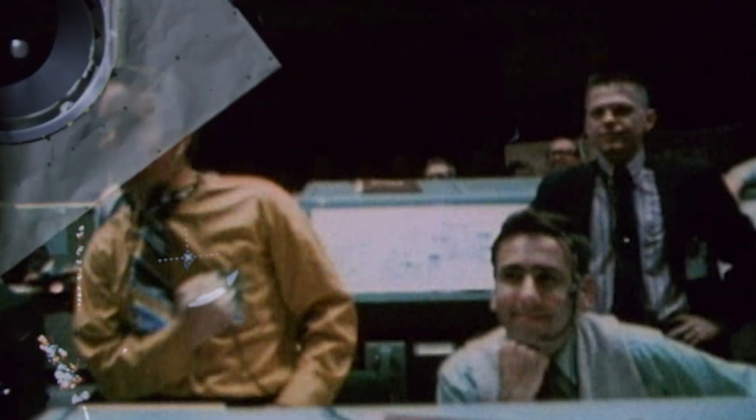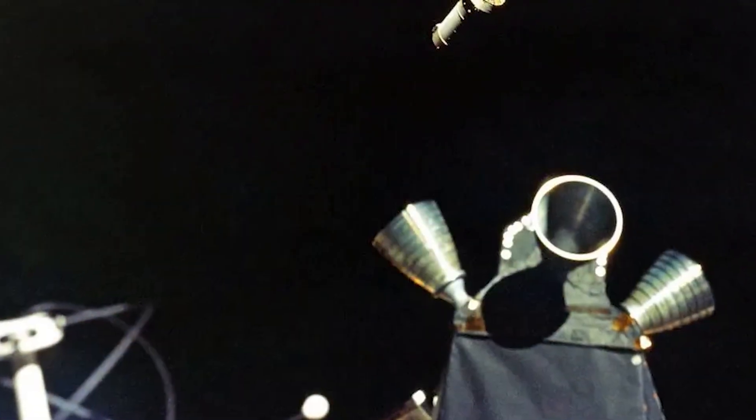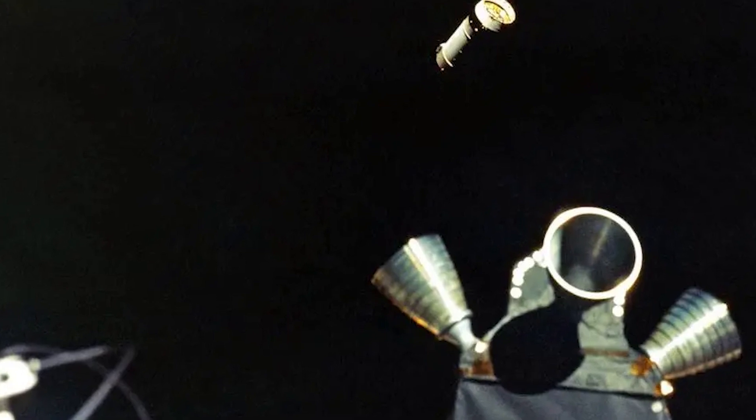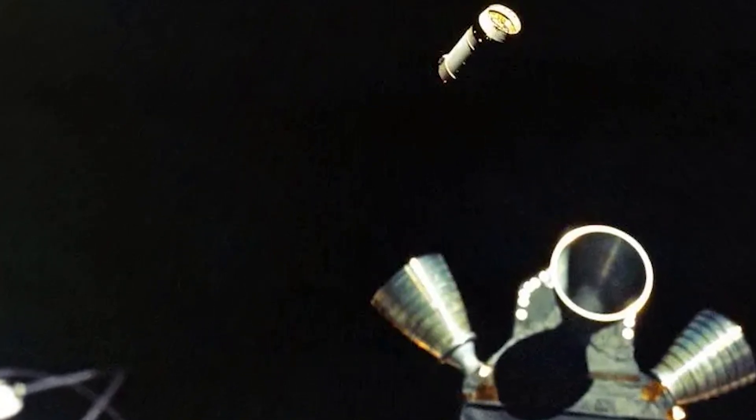Two hours since commencing the transposition and docking procedure, and on the sixth attempt, the crew heard the sound of 12 latches engaging around the docking collar. Shepard confirmed: I've got a hard docking. Houston responded with congratulations for the crew. Apollo 14 was now 24,000 miles from Earth as their unneeded S-4B slowly drifted away.